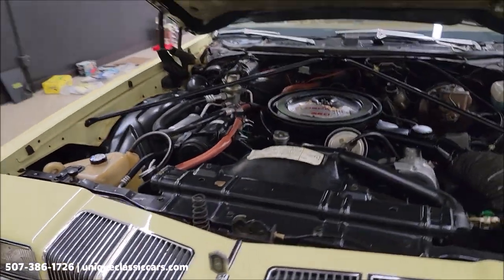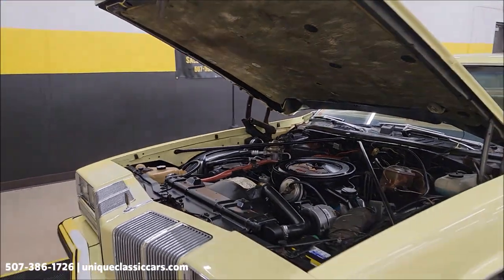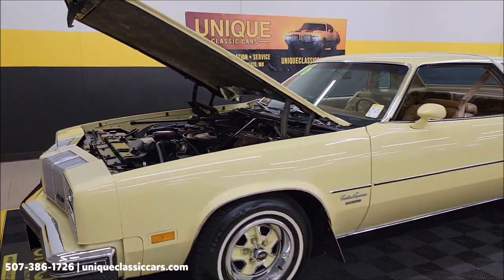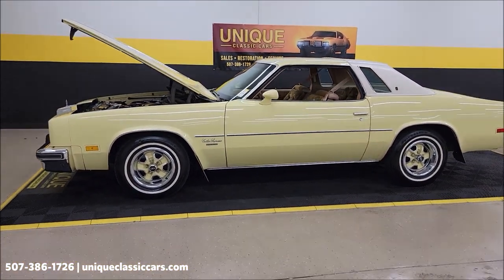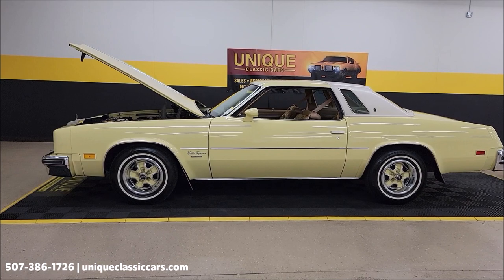If you're looking for a Cutlass Supreme Brougham two-door hardtop coupe, here you go. It's going to come with that three-month, 500-mile warranty protection plan, extendable out to 10 years.